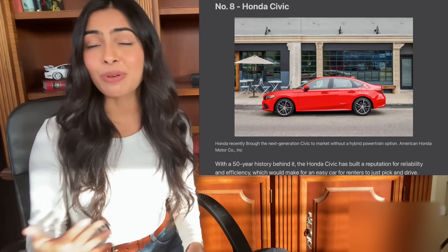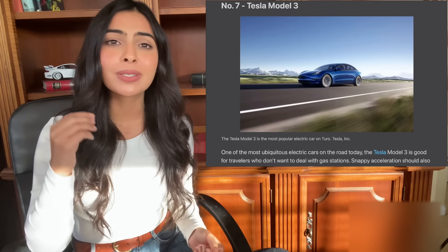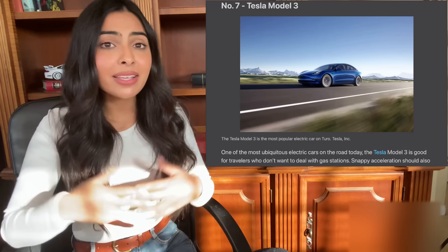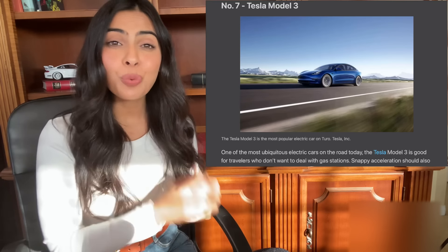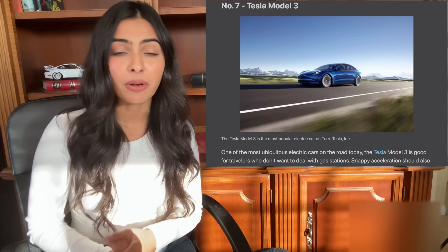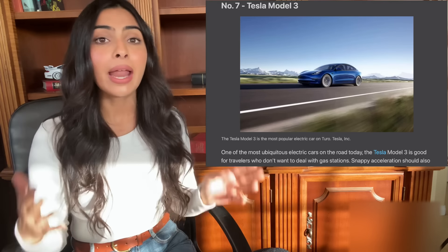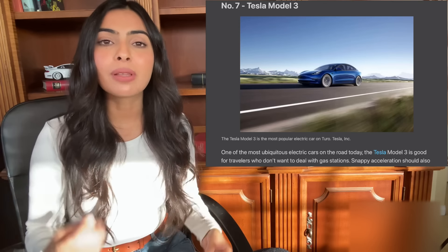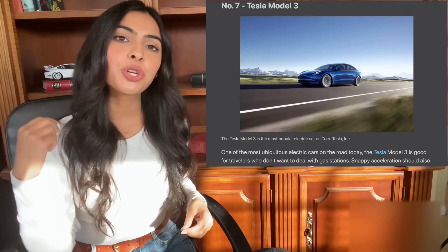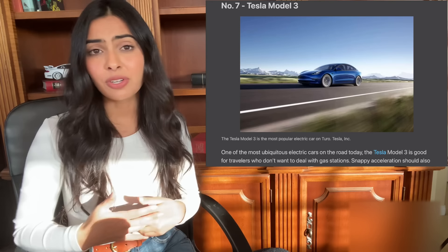Number seven on the list is a car I was far more excited to see making the list — a Tesla Model 3. If you're familiar with the Turo platform you know there are a ton of Teslas, particularly Model 3s and Model Ys. Teslas are just overall fantastic cars, really gaining in popularity. Back in 2013–2014 I owned a Tesla Model S and when I joined the platform I listed that Model S for many years — it performed phenomenally and everyone always enjoyed the experience. I can see why people love renting Teslas; it's a car that provides a great experience, something very new age and out of the ordinary, and Teslas are very cool and trending right now.